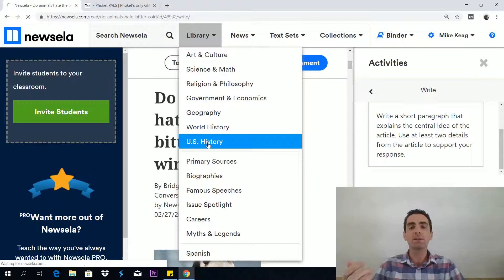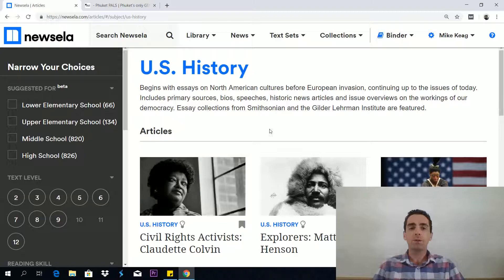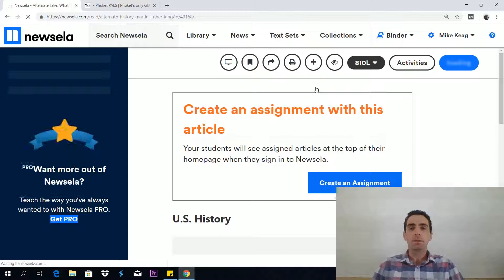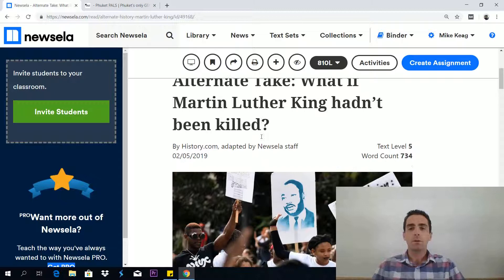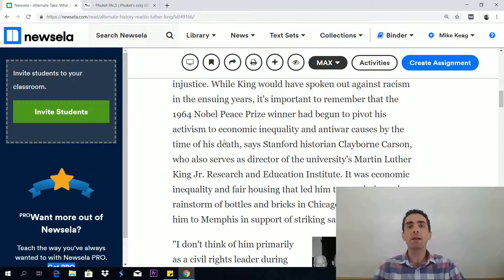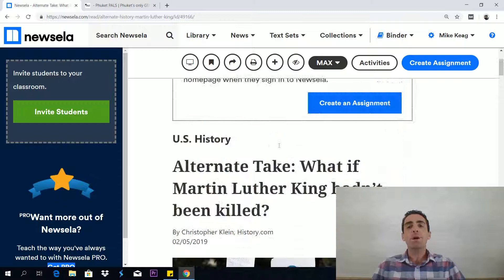Let's click on US History for example and get some articles based on that. Here we go — you've got different articles. "Alternate take: What if Martin Luther King hadn't been killed?" — that seems interesting, so let's have a look. Again, you've got the same thing as before. Let's see if this one goes to grade 12 — it does. Text level grade 12, word count 1,119. This is a very similar level of comprehensibility — the lexical level — as you'll get in the GED RLA test.